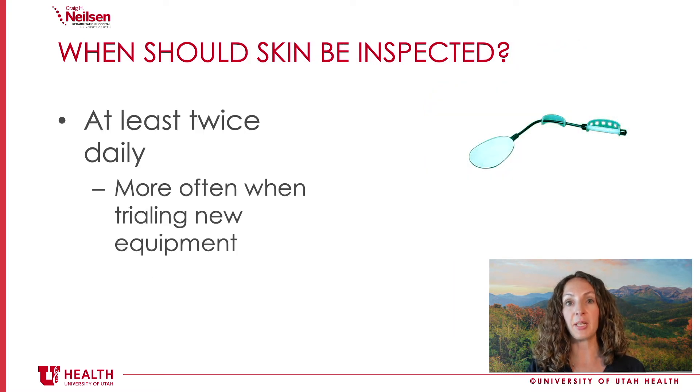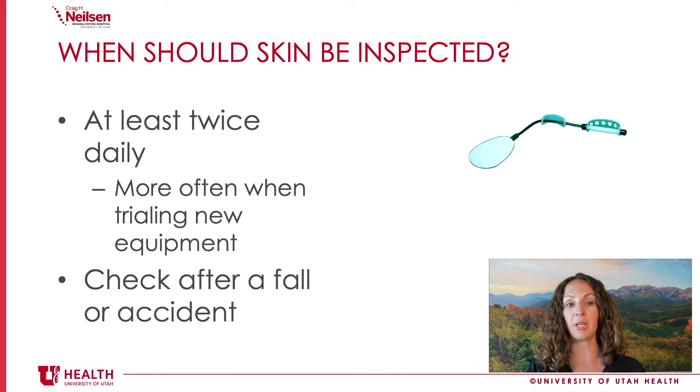So when should your skin be inspected? We recommend doing a skin inspection at least two times a day — morning and evening when you're changing your clothes — because your skin is already exposed, so it should be easy and not too time consuming. If it's difficult to do a skin inspection on your own, you could have a family member or caregiver help you, or you might need some help reaching and seeing your backside using a long-handled mirror that has a bendable handle, like you see in the picture.